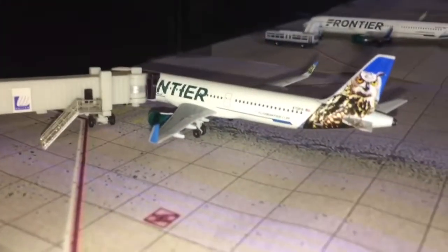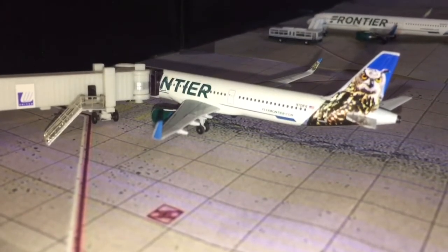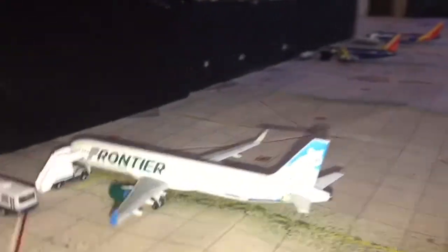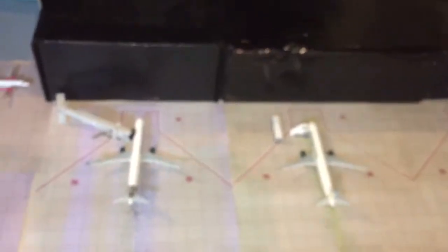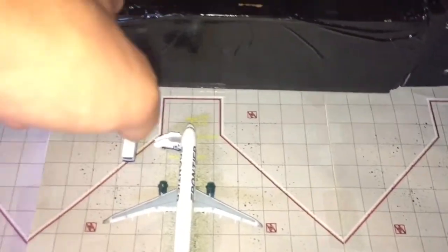Here we have a Frontier A321 in Otto the Owl livery heading out to Las Vegas. Here we have a Frontier Airlines A321 in Courtney the Cougar using the air stairs to board. This part of the terminal is finished, which is why there's a jetway there. These three buildings are not finished yet, which is why there are buses — they're still doing construction on the inside.